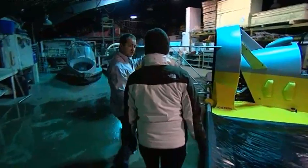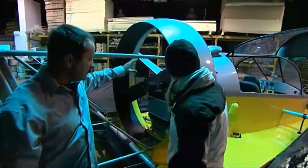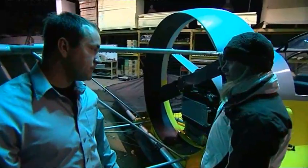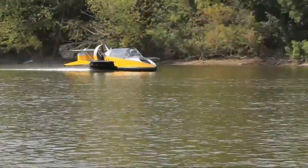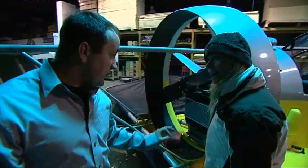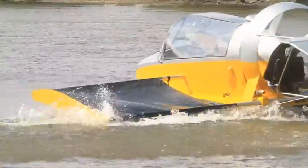The thrust system is also very important. It's a big shrouded propeller, similar to what you see on an airboat. How much power do you actually get from this? What kind of speeds can you reach? This machine will do about 75 miles per hour, and it does it on 135 horsepower. So it's very low power, very high speed — it's a very efficient vehicle.